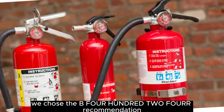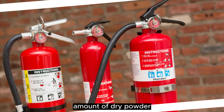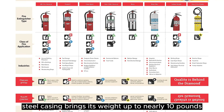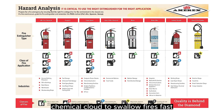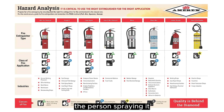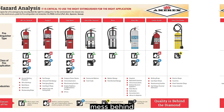We chose the B-402 for our recommendation because it contains a manageable amount of dry powder, and the extinguisher's solid steel casing brings its weight up to nearly 10 pounds. It releases a forceful dry chemical cloud to swallow fires fast, but testers say that the cloud is also enough to swallow the person spraying it, driving them from the room. The spray also leaves a substantial mess behind.